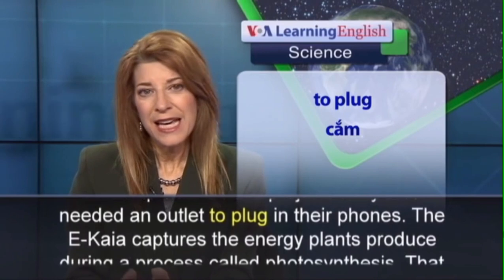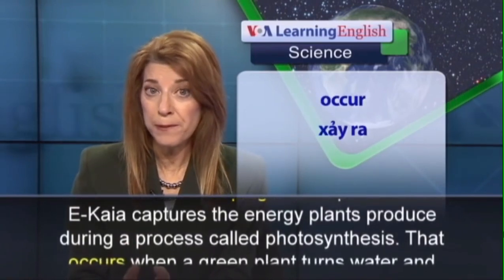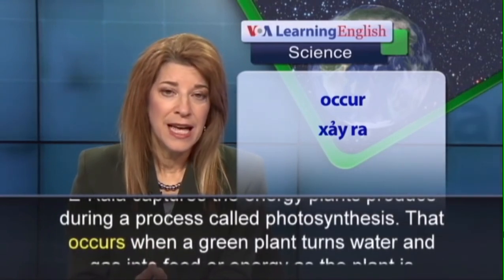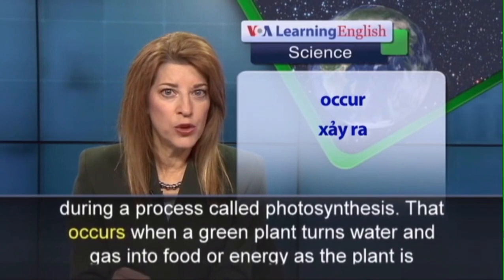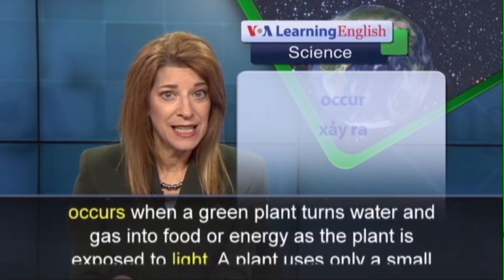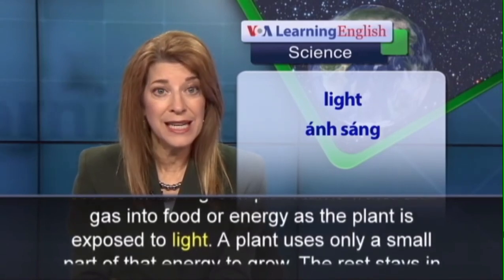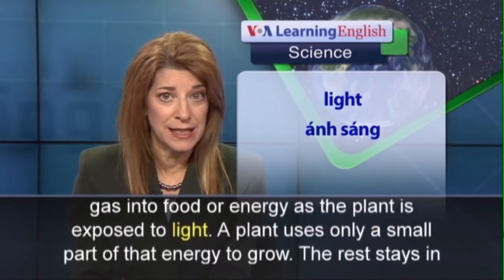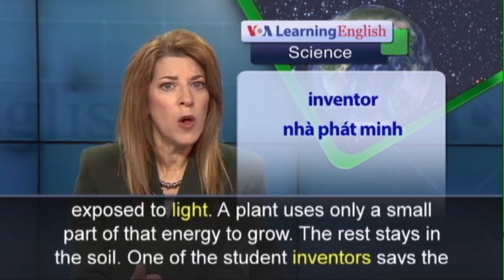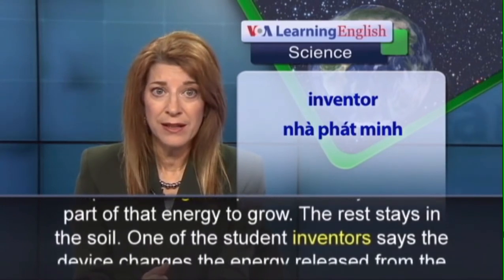The Ikea captures the energy plants produce during a process called photosynthesis. That occurs when a green plant turns water and gas into food or energy as the plant is exposed to light. A plant uses only a small part of that energy to grow. The rest stays in the soil.